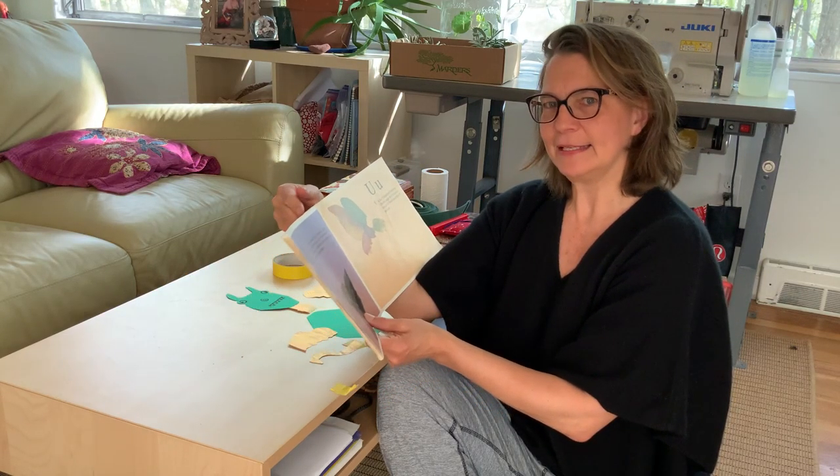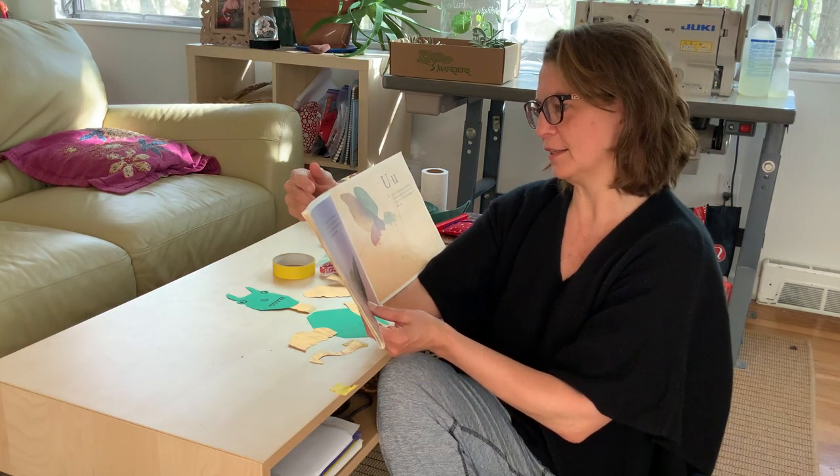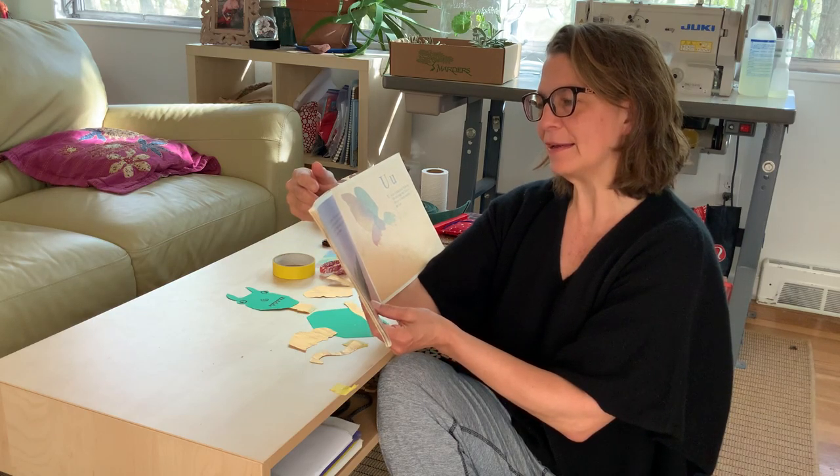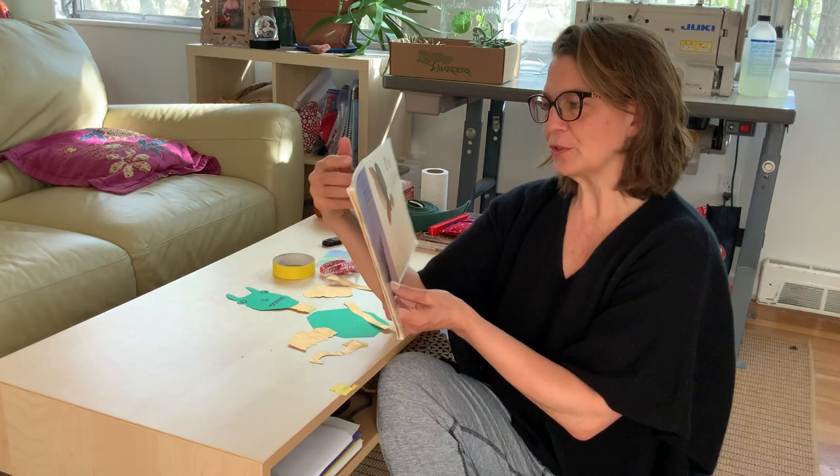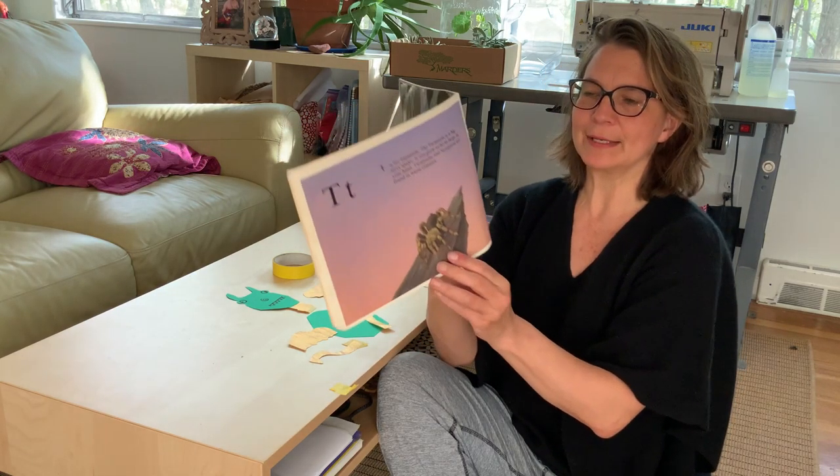T is for tarantula. The tarantula is a big furry spider. It can grow to be as large as your hand. Tarantulas and scorpions are found in warm climates.